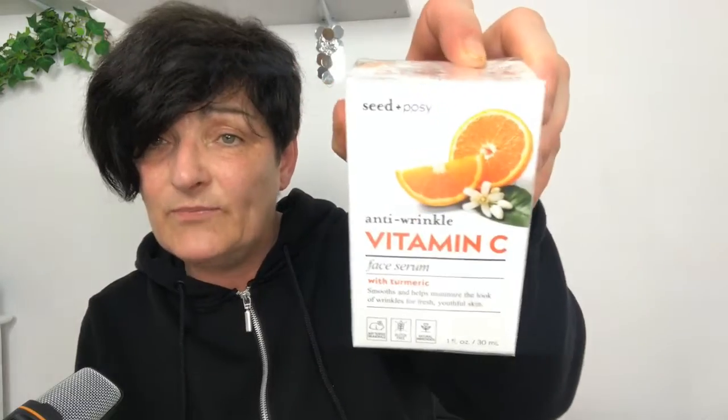Now I was in TK Maxx today and I bought the Anti-wrinkle Vitamin C Face Serum with Turmeric. This is not tested on animals, it's gluten-free and all natural ingredients, and it's by Seed and Poppy. Now I'm dying to try that — it's still in the cellophane so we'll be trying it together.